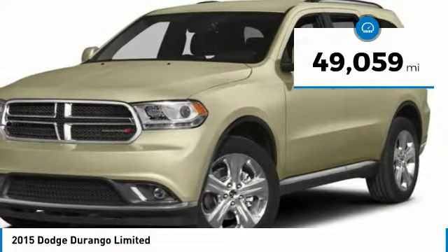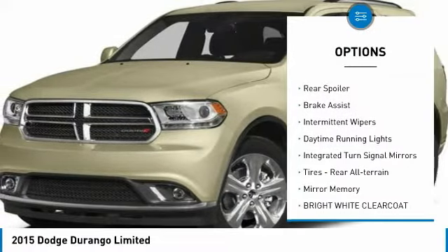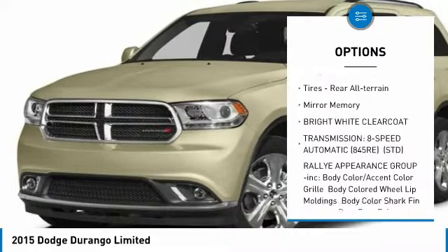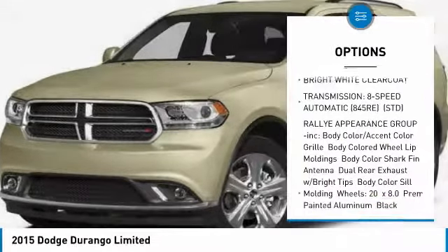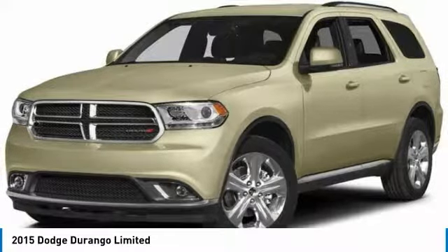Here are some of this vehicle's great options: all-wheel drive, heated mirrors, aluminum wheels, rear spoiler, brake assist, intermittent wipers, daytime running lights, integrated turn signal mirrors, rear all-terrain tires, and mini spare tire.